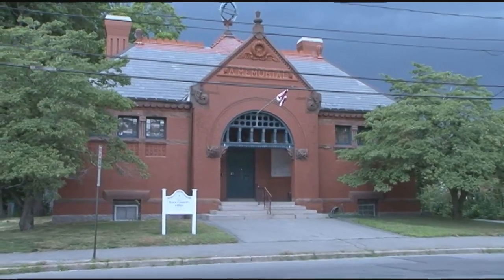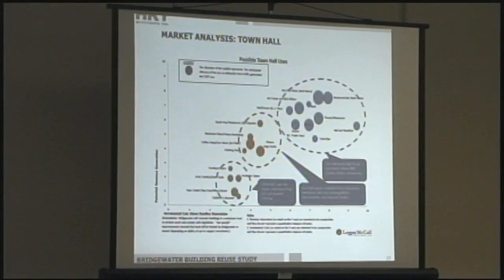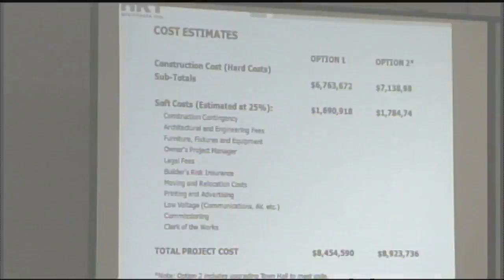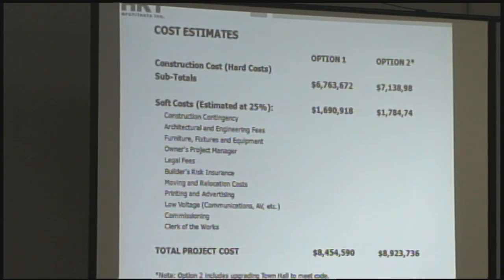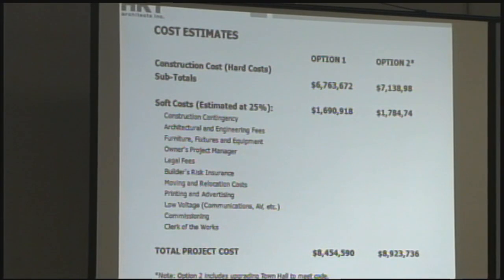It is not out of the question to have a long-term lease with somebody who would make all those improvements, and that really would be the goal. The estimates were put together by HKT, a structural engineer, and electrical and code consultants. According to the proposal, the goal was to use conservative estimates, and if we go forward with this, we would be looking at alternatives and ways of trying to save money.